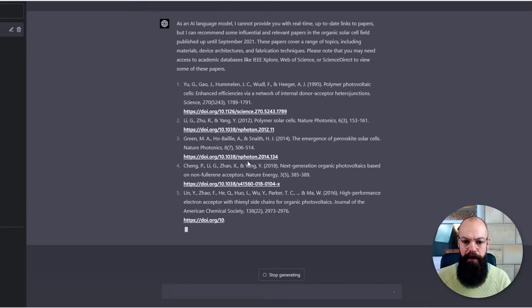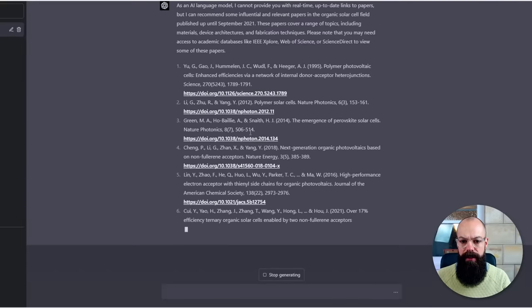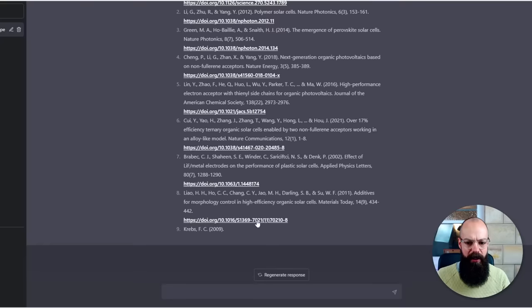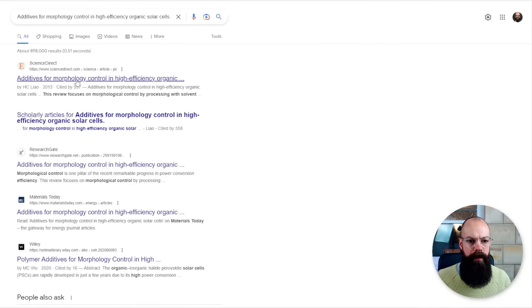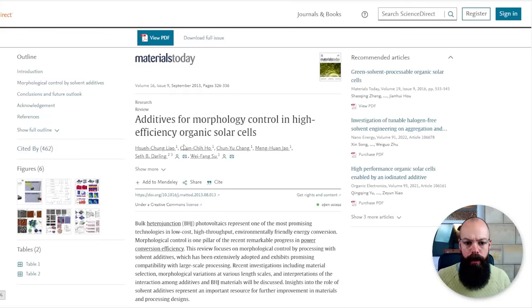Let's try a couple more. Polymer solar cells — that's a real paper. The emergence of perovskite solar cells — that's a good one. Next generation — let's try this one. Not found. So it's not foolproof, but it's way better than it was. You do have to go through and double-check all of this. Let's verify by typing into Google: additives for morphology control by Liao — and it's there. They're real papers; not all the links work, but that's okay. There's a really good improvement.